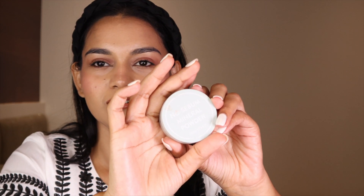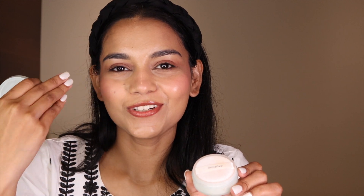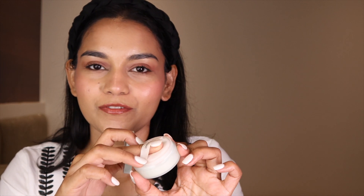Moving on, I have the No Sebum Mineral Powder from Innisfree. You can see a lot of makeup stuff inside! This compact-type product is very good — if you have oiliness or tend to get oily in the T-zone area, this comes in handy. You use it like a compact and it controls all the oil. It comes with a puff as well. It's only around 499 rupees, so it's a great affordable option.